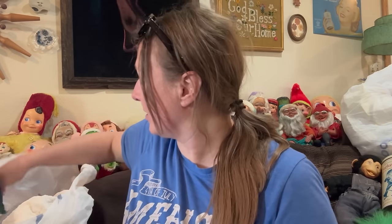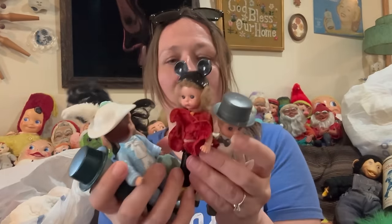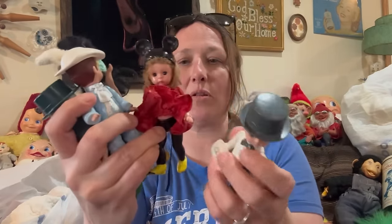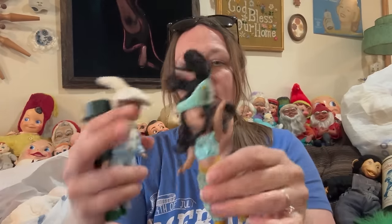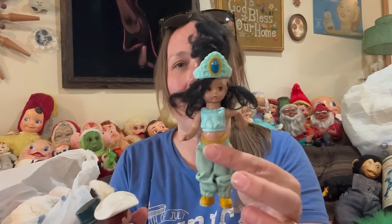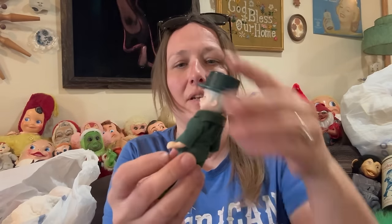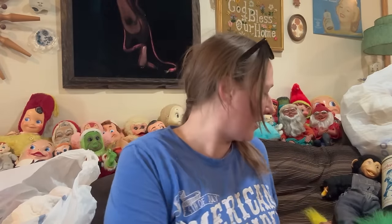I picked up a lot of these Madame Alexander dolls. I'm just going to put them in a baggie and sell them all in one lot. They're really cute and adorable. Oh girlfriend, your hair is a mess — you need a bath. I'm just going to put them in a baggie and sell them all in one lot together.